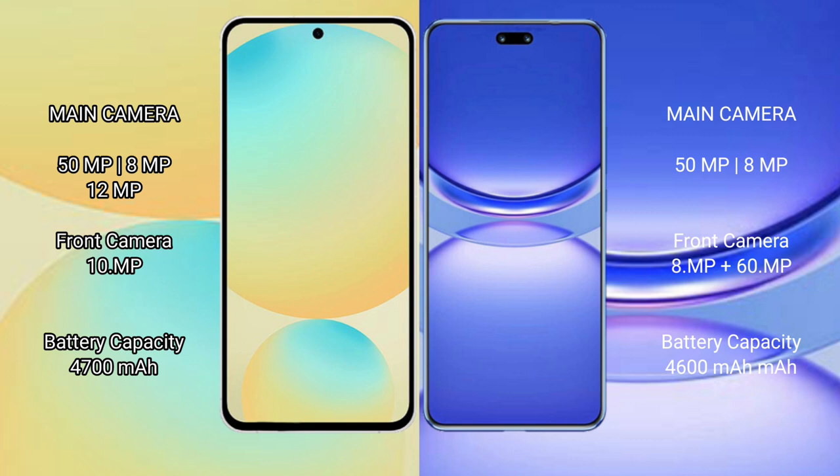The Huawei Nova 12 Pro also features a triple camera setup with a 50MP main camera, 8MP ultrawide, and a 12MP telephoto lens, along with a 16MP front camera.